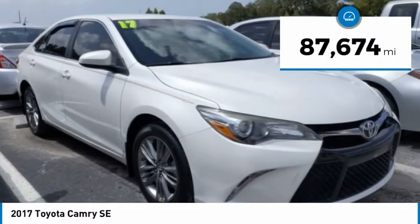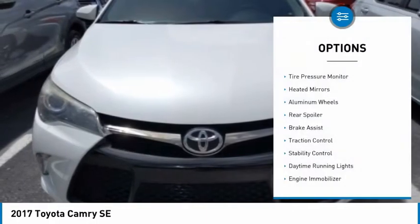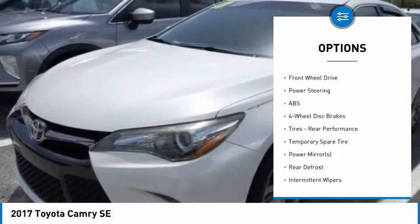This vehicle has less than 90,000 miles. Here are some of this vehicle's great options: tire pressure monitor, heated mirrors, aluminum wheels, rear spoiler, brake assist, traction control, and stability control.